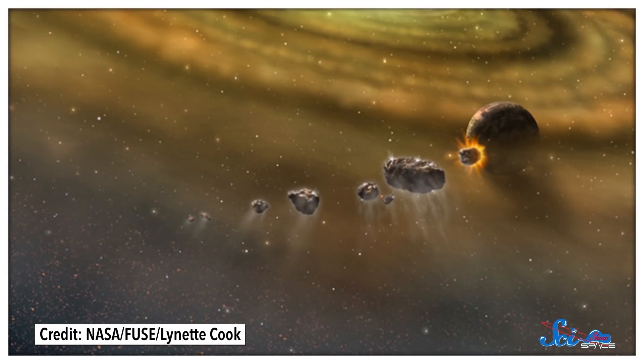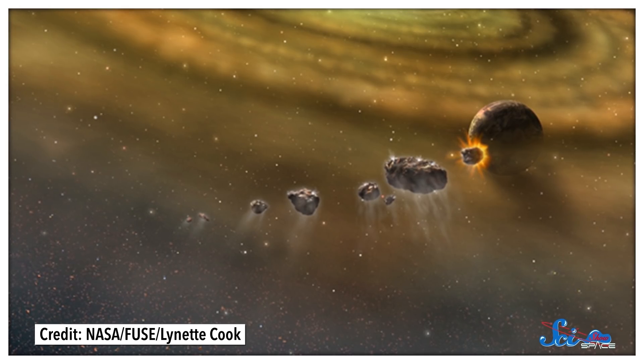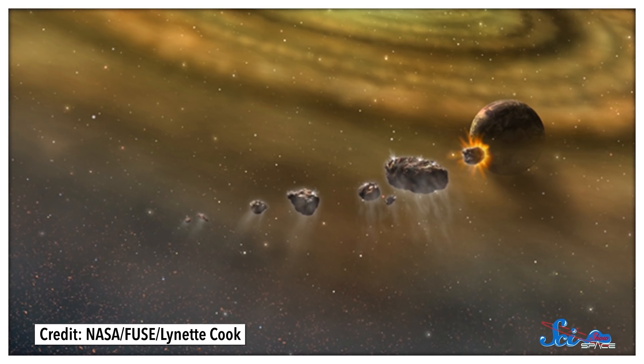Now that we know how much water there is in these rocks, we don't necessarily need comets and asteroids from the outer solar system to explain how all this water ended up here. At least some of that water could have come from nearby ECs, which were also colliding with Earth. And not only does that tell us something about where our water comes from, it also tells us something about how watery planets can form in general.